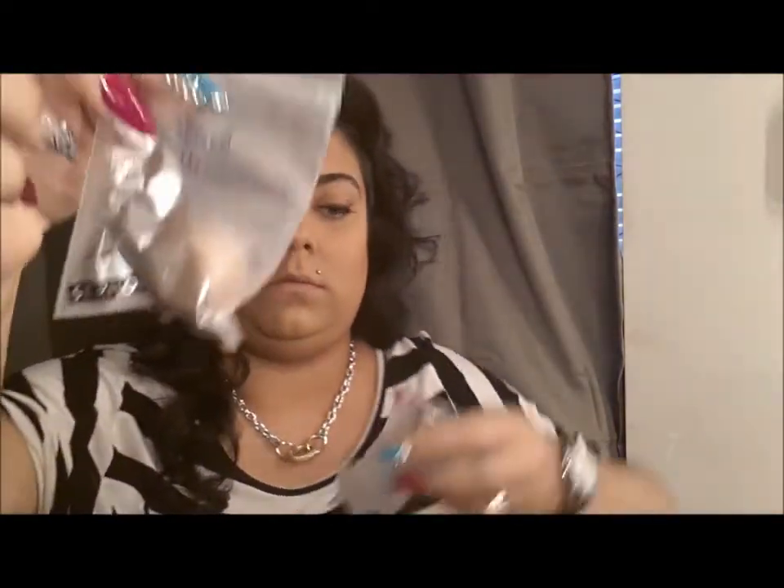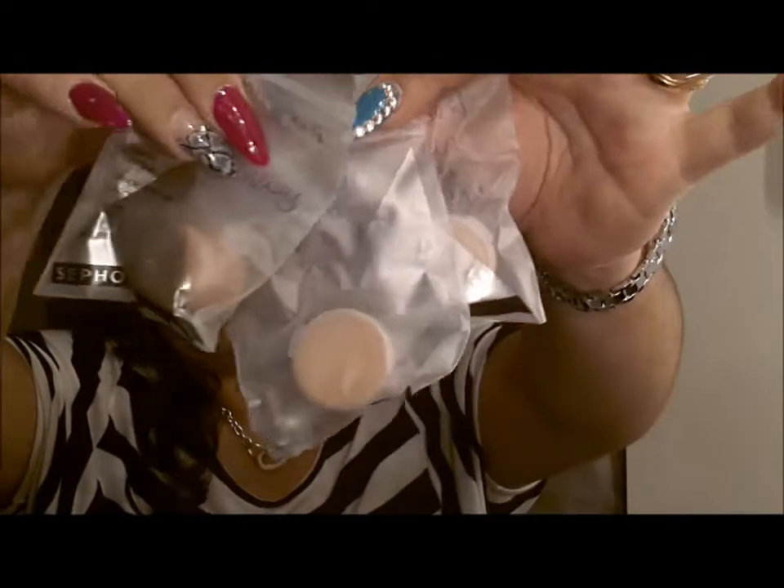I also got a few samples — some foundation samples that I need to try out, because I'm always on the hunt for foundation. In Sephora, they have an IQ foundation test where they put a machine on three parts of your face. The machine will tell you what your undertones are and what foundations they recommend for you, and you tell them if you're oily, acne-prone, or dry, and they can pinpoint it for you, which is really cool. Those are the three foundations the machine recommended for me.